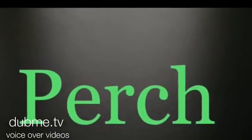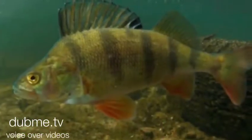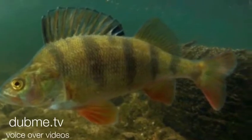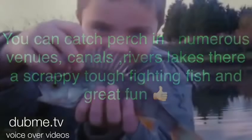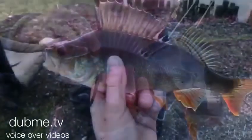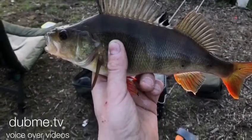Perch. I absolutely love perch. They're stunning little things — tough, great fight. I remember years catching them on the canal. You can catch perch in numerous venues: canals, rivers, lakes. They're absolutely the most tough, scrappy, resilient fish. Many children catch them. They're a great starter fish. They're easy to catch, very versatile, and they can take a lot of abuse.